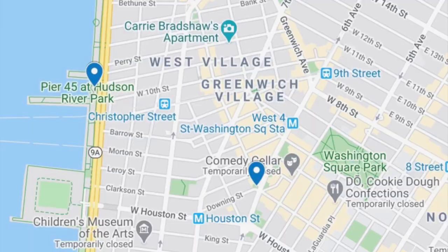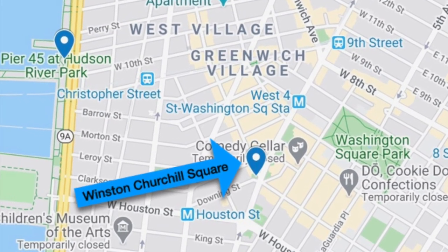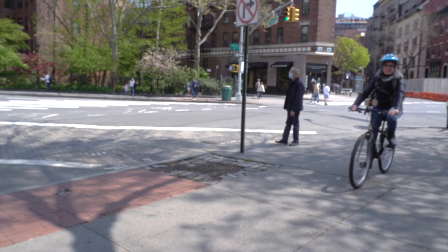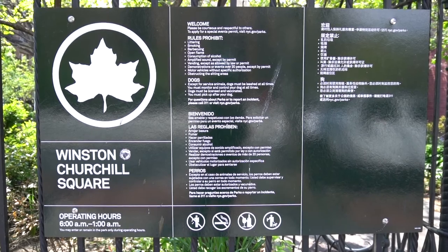First stop, Winston Churchill Square off Downing and Bleecker Streets. I caught up with Community Board 2 Parks Committee member Georgia Silvera Siemens for some background on this small park named in honor of one of the 20th century's most iconic world leaders.